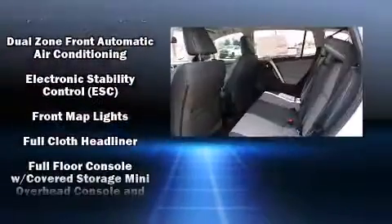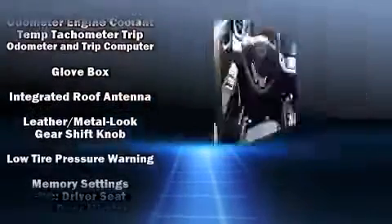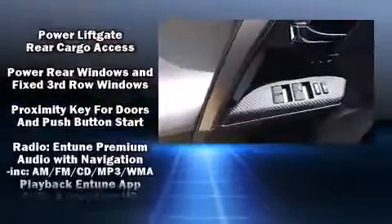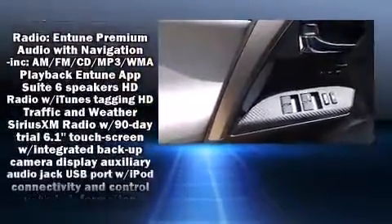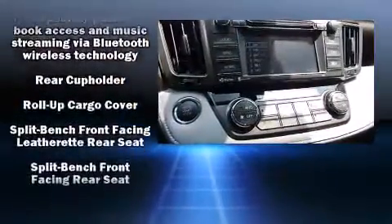Additional features include an automatic dimming rearview mirror, front fog lights, a power rear cargo door, and more. For drivers who enjoy the natural environment, a power moonroof allows an infusion of fresh air.